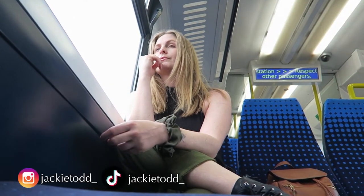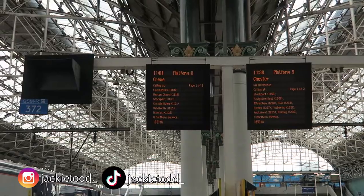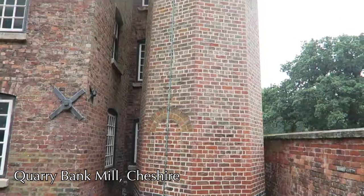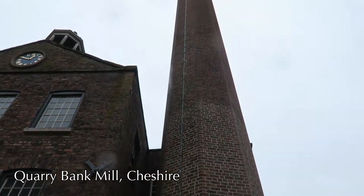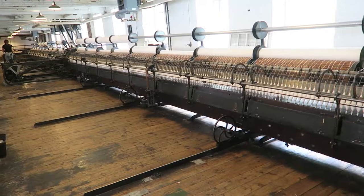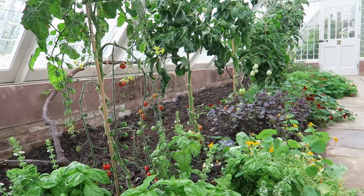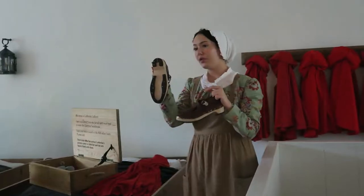I am writing a book. Today I'm going to do some research in an industrial-era cotton mill. I'm writing a bi-historical romance that takes place during World War One, and the main character works in a cotton mill, so today I'm going to Quarry Bank Mill, which is just outside of Manchester. And of course it starts raining — we are in Manchester after all.